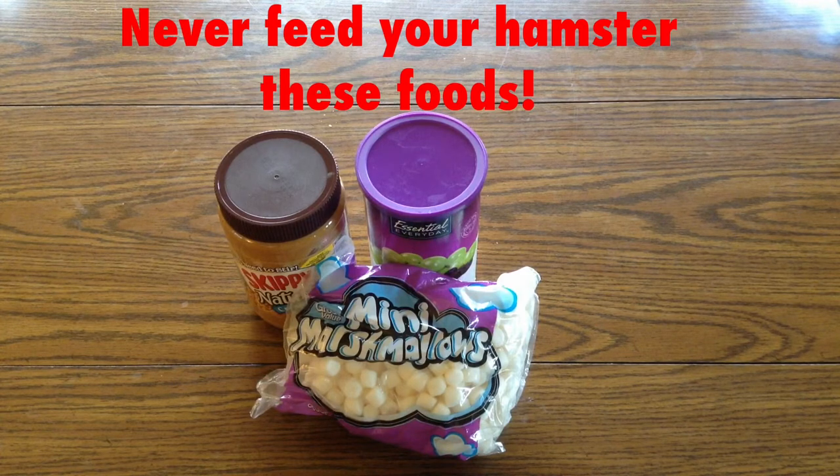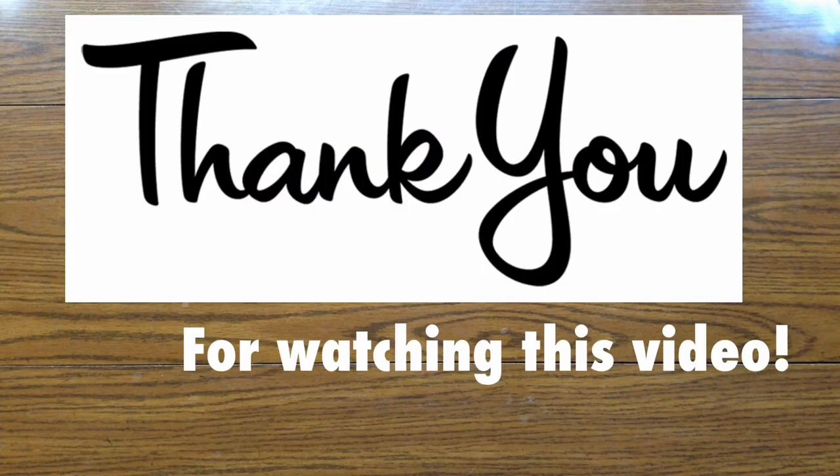And then, iceberg lettuce. So that was all for the unsafe and safe hamster foods. I'm sure there's more than that, but that's all I have. Thank you guys so much for watching, and I hope you guys learned something from that. Make sure to like, comment, and subscribe, and have an amazing day. Bye!